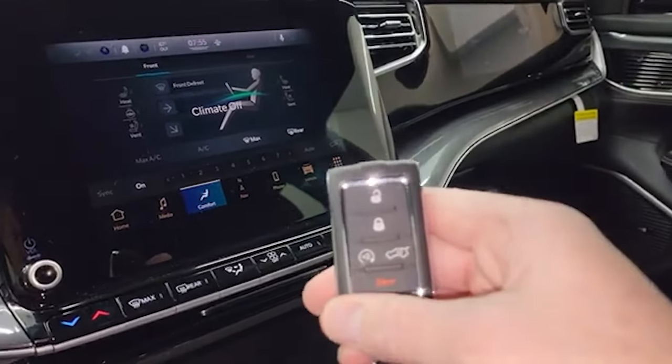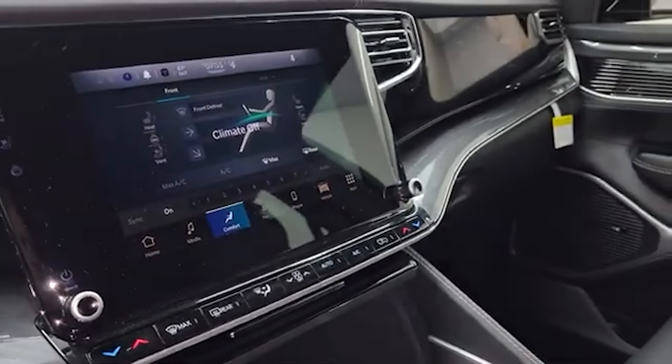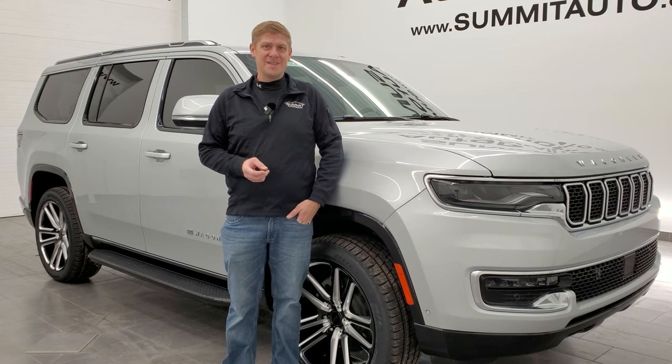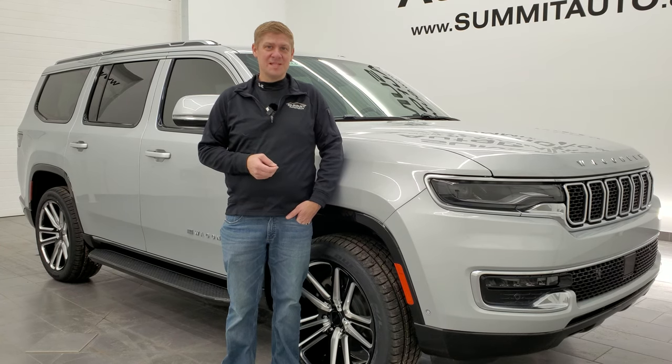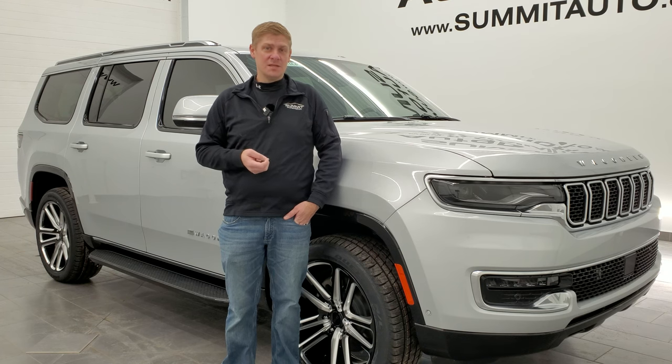Here's the key fob with your remote start. Thanks for checking out the video — if you liked it, give us a like, subscribe, and share on the YouTube channel; it's always much appreciated. If you click the bell notifications, you'll get updates on all the videos we do each and every day here at Summit Automotive. Thank you so much for checking out the video and hope you have a great day.